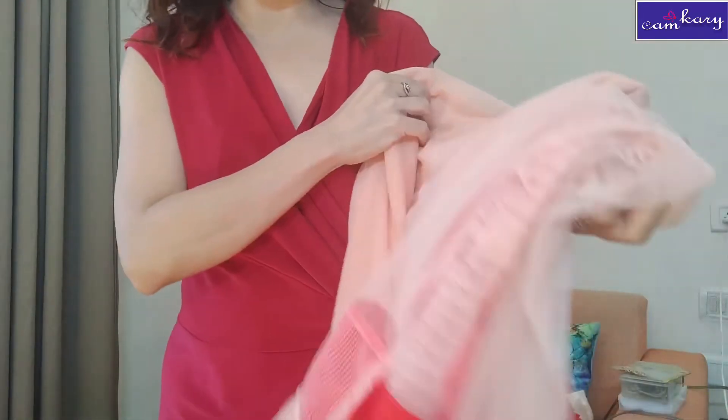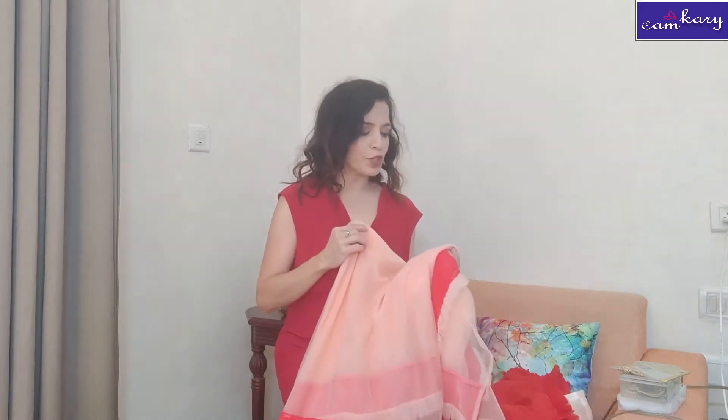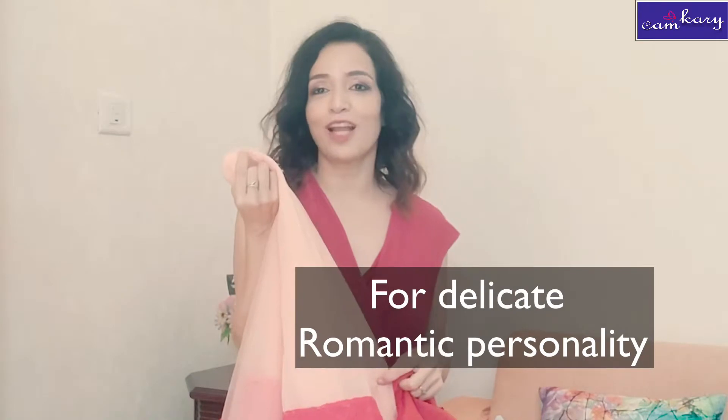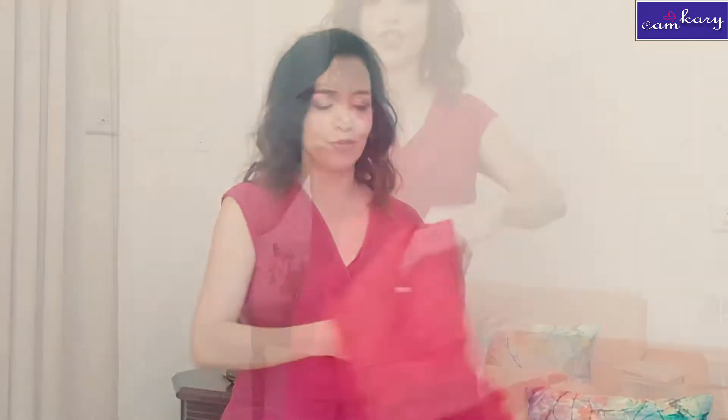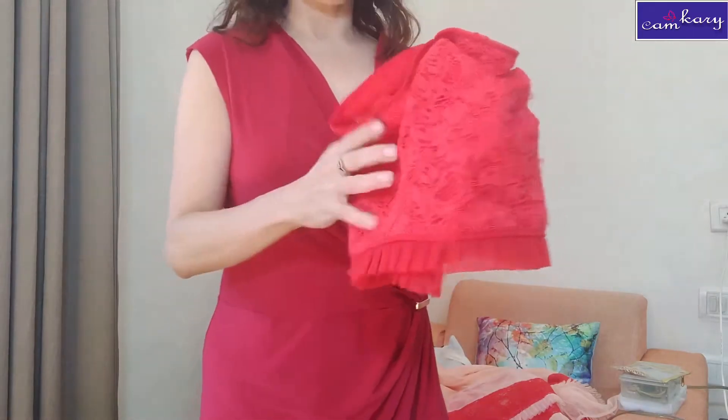See, this is a beautiful knitted saree. It has a lace and some ruffles at the back. Because of the color, it can be worn in the evening, and because of the neck, someone with a delicate, romantic kind of personality can wear it. I absolutely love the color combination. It's a strap blouse with ruffles at the bottom.